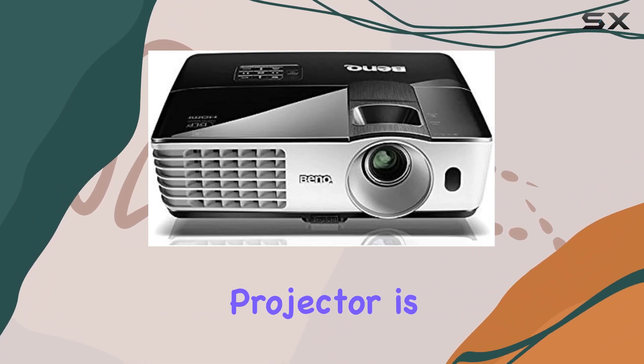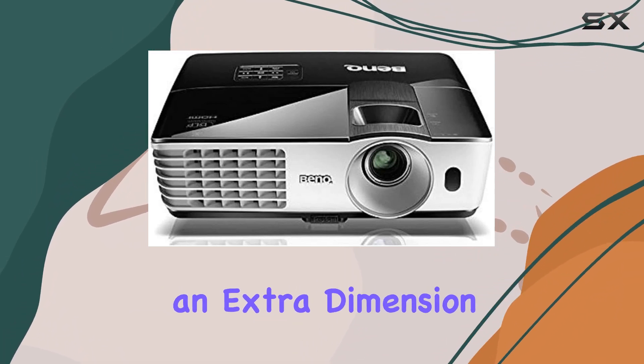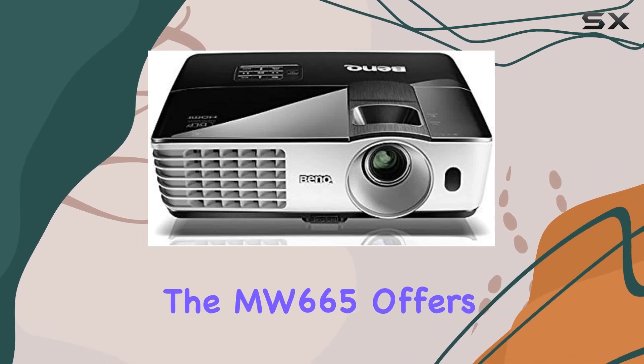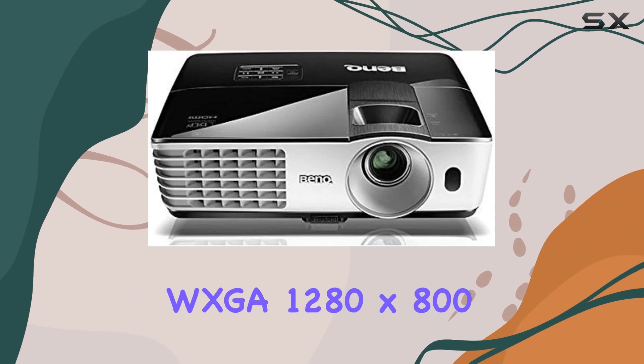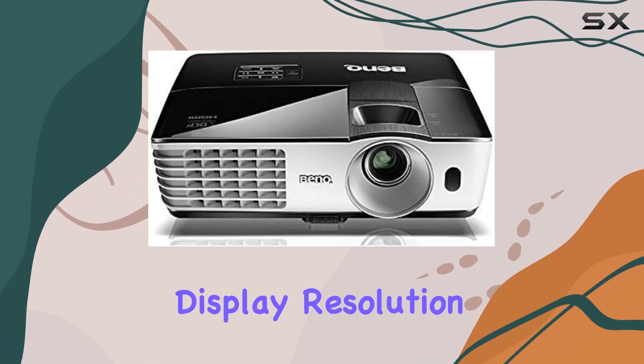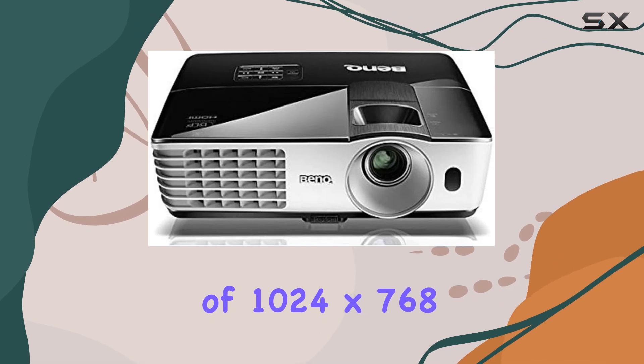Plus, the projector is 3D-ready, adding an extra dimension to your viewing experience for compatible content. In terms of resolution, the MW665 offers WXGA 1280x800, with a maximum display resolution of 1024x768.